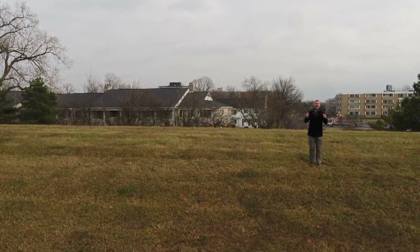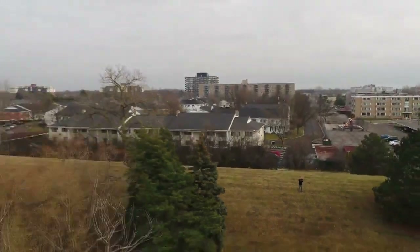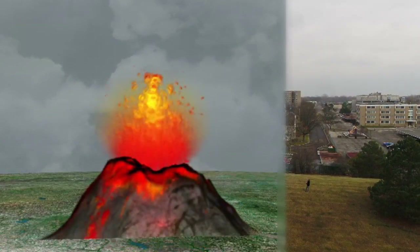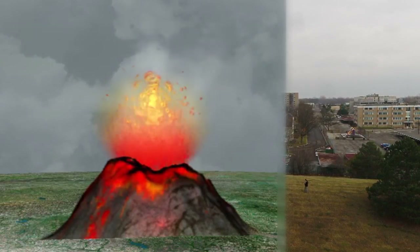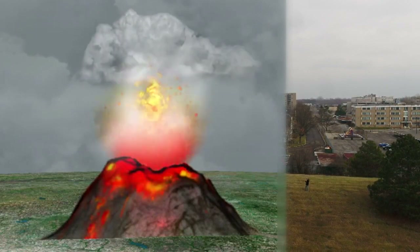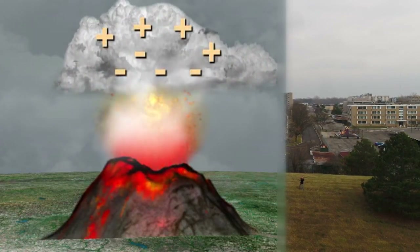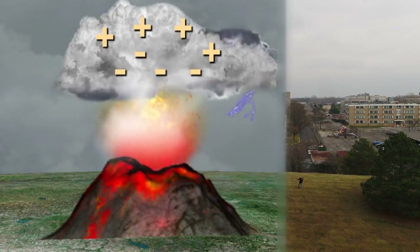It all starts high in the atmosphere. The Taal volcano in the Philippines is about a thousand feet tall. Now that's fairly short compared to other volcanoes, but it keeps it in the lower levels of the atmosphere. When a volcano erupts, it spews hot air and gas into the atmosphere and it rises up to a level where it did condense into a cloud.